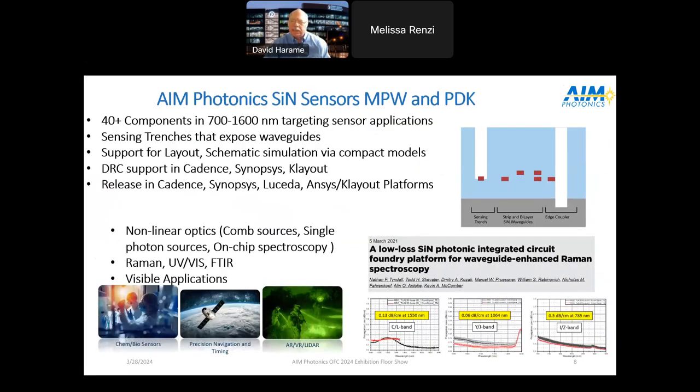Now let's talk about the silicon nitride platform. We've had this out in the near-IR band and are now doing more visible bands, moving to shorter wavelengths. The base platform has over 40 components, developed in combination with the Naval Research Laboratory — particularly Todd's Devator — and we've gotten help with the component library from Spark Electronics. It supports sensors and sensing trenches, full DRC support, and PDK releases for Cadence, Synopsys, and KLayout, and also LUSETA for this platform.